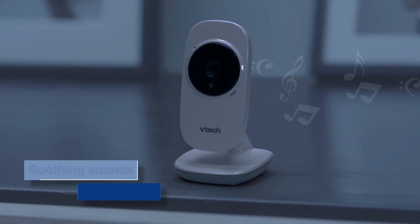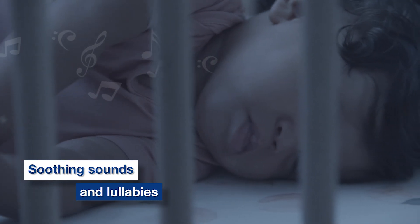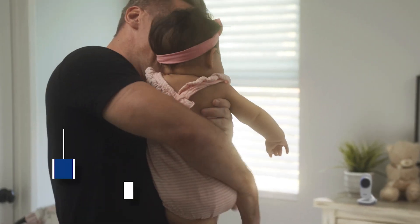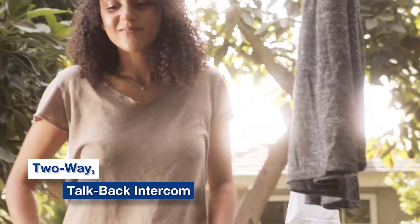Soothe your baby's comfort levels by choosing between two peaceful melodies and two calming ambient sounds to play from the baby monitor. Effortlessly calm cries from separate rooms with a two-way talk-back intercom.